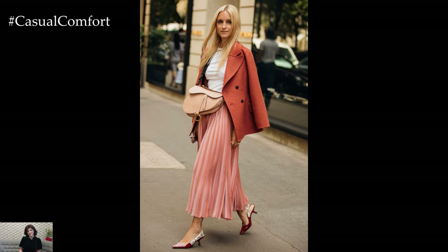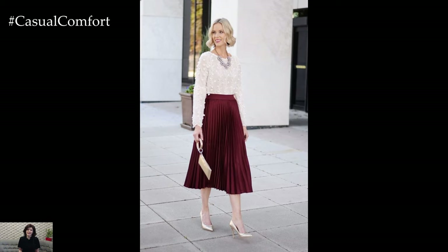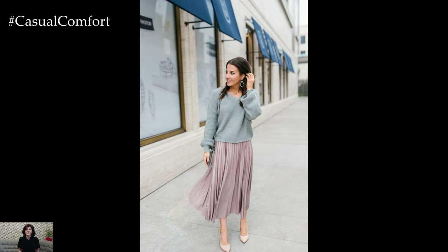For a chic and sophisticated evening look, opt for a pleated skirt in a luxurious fabric such as satin or silk. Pair it with a silk camisole or a sleek bodysuit for a streamlined silhouette, and add a tailored blazer or a faux fur coat for added warmth and sophistication. Accessorize with statement jewelry, a clutch, and strappy heels to elevate the ensemble and create a glamorous outfit that's perfect for date nights or special events.